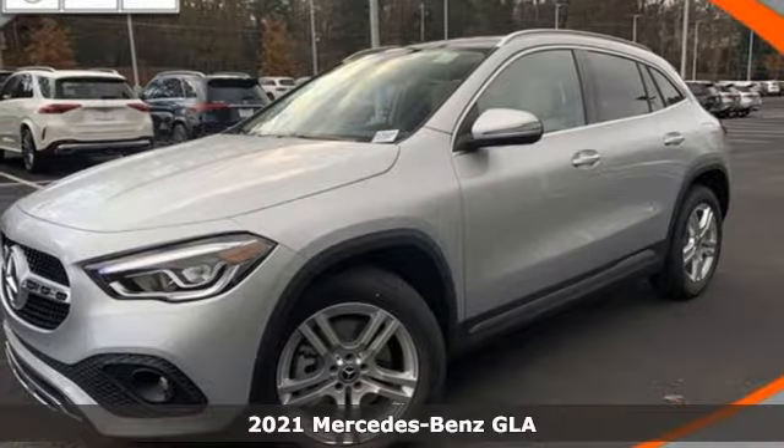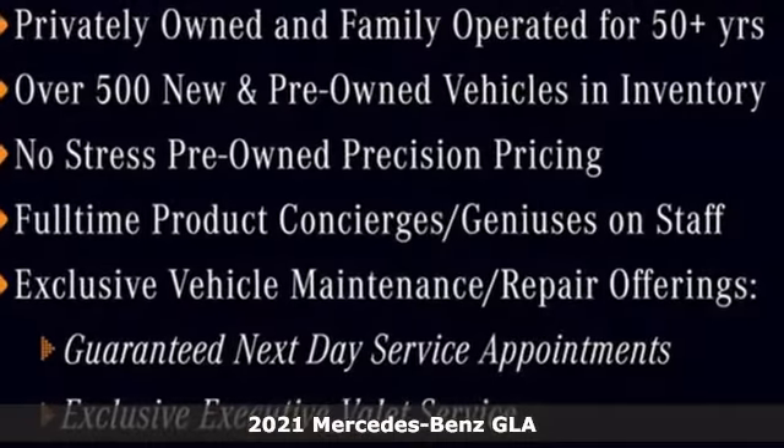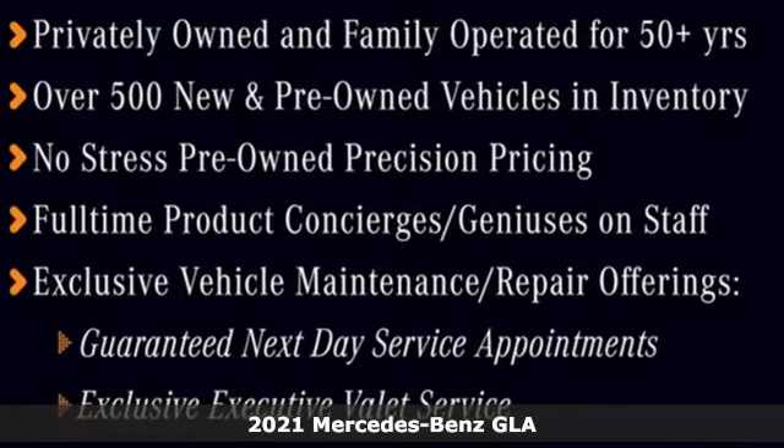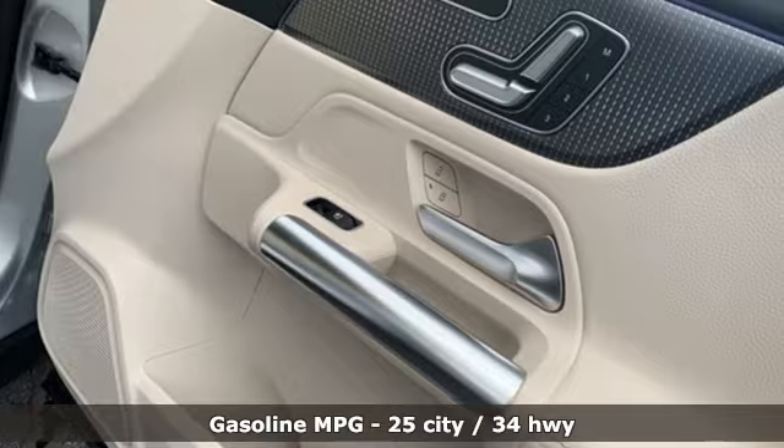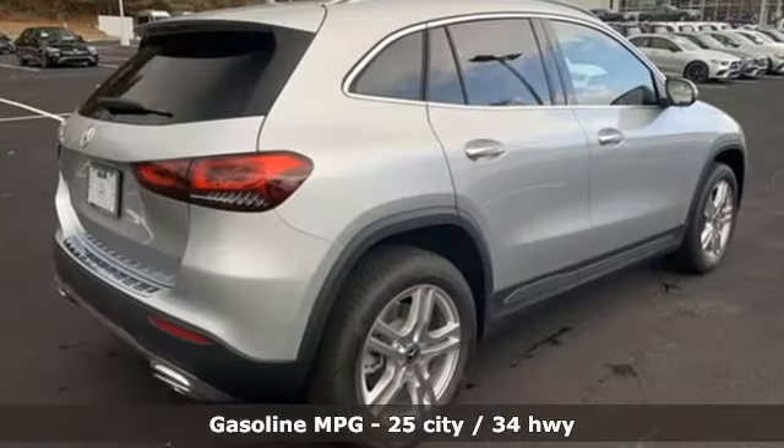Here's a new 2021 Mercedes-Benz GLA. This GLA is the perfect mix of flexibility, fuel efficiency and fun, with engineering that delivers capability, luxury, and class-leading innovation.